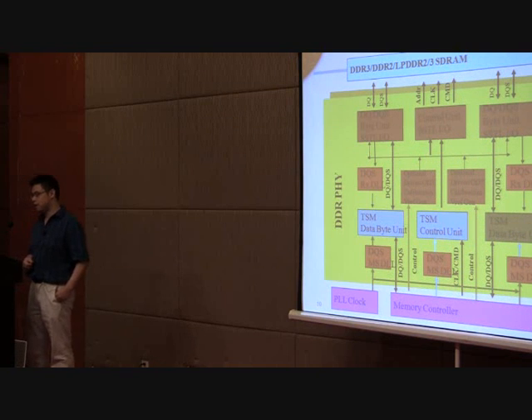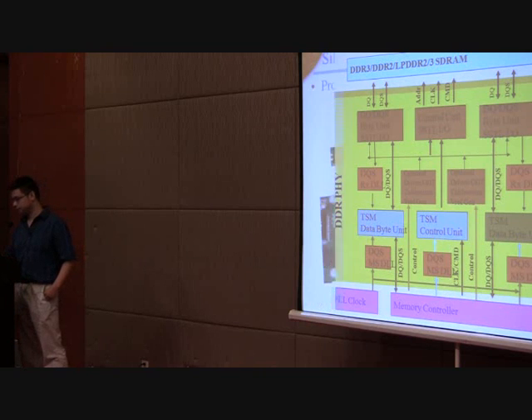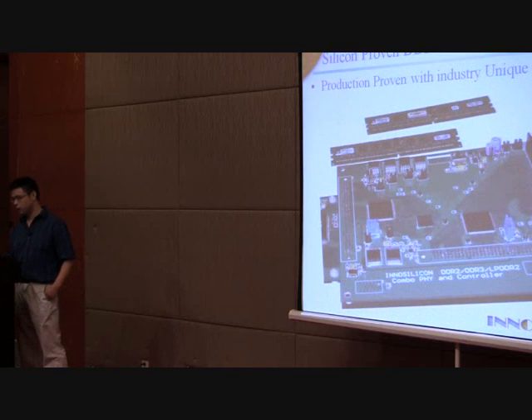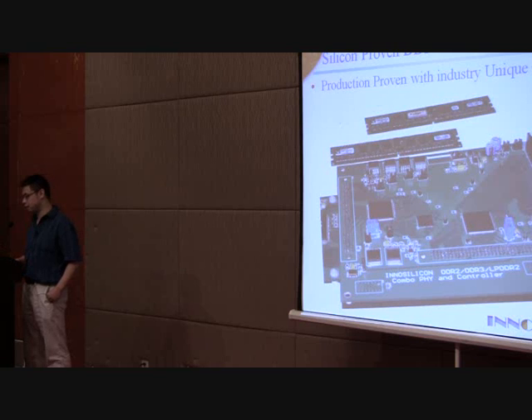For our DDR solution, unlike other IP vendors, we not only provide IOs — we provide an integrated lab. So if you need 16-bit, 32-bit, or 64-bit DDR, you can get a lab from us and drop it in, instead of piecing together all the components. We have a test board where you can swap different DIMMs to verify compatibility, and that test board is available right at our booth.